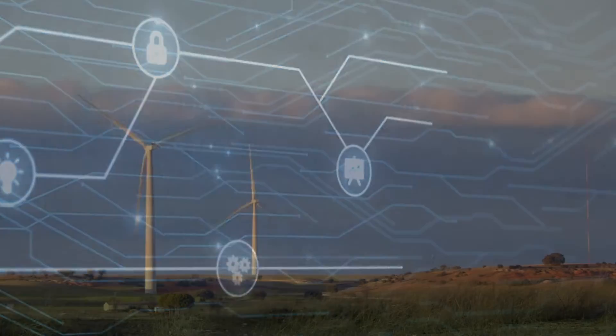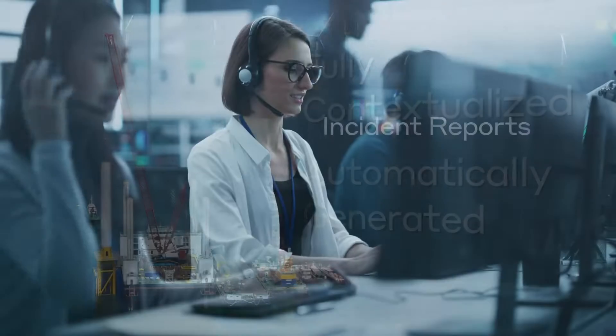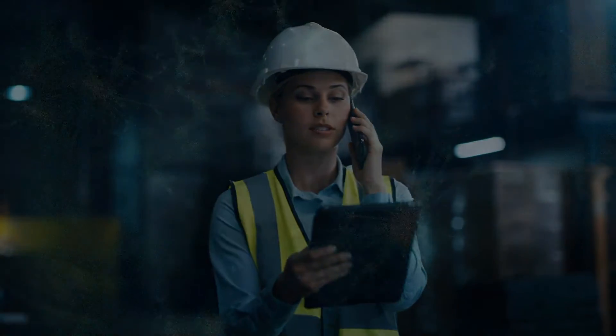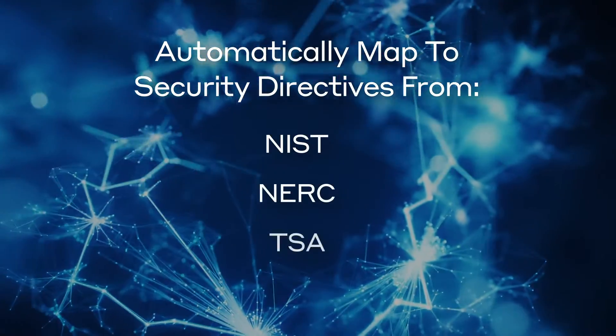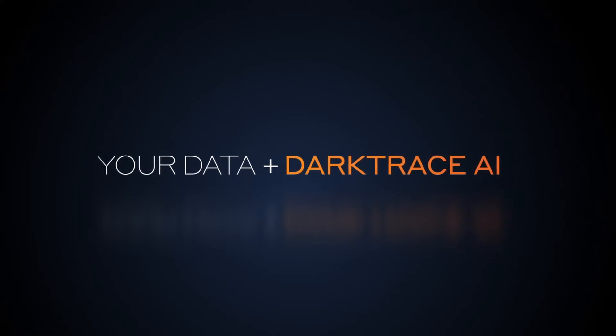Explainable AI augments the security team with fully contextualized, automatically-generated incident reports that bridge the IT-OT knowledge gap and reduce time to triage events. These incident reports automatically map to security directives from NIST, NERC, TSA, GDPR, and more. Discover unified OT protection with Darktrace.